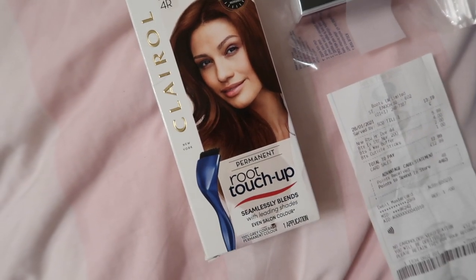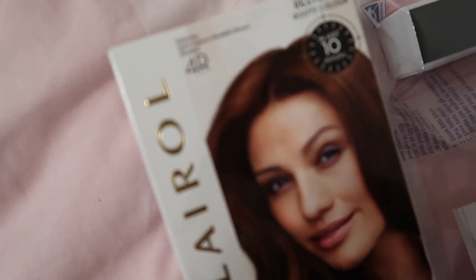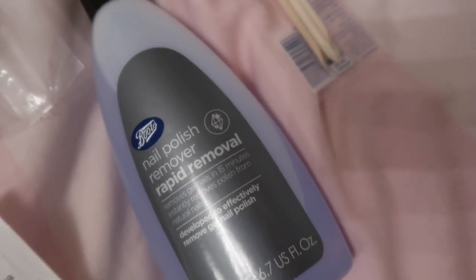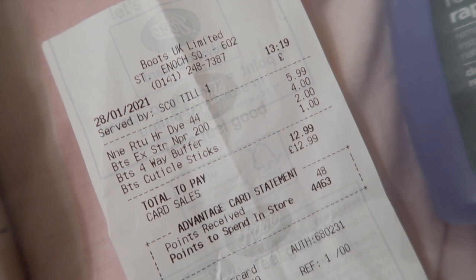Later in the month, on the 28th, I spent £12.99 in Boots — again on beauty replacement items. I took a little clip of my Boots haul which I'll insert for you. I spent £12.99 all on beauty replacement items: £5.99 on the Clairol Root Touch Up in shade 4R for dark auburn/reddish brown shades; £4.00 on Boots nail polish remover that removes gel nails; £2.00 on a four-way buffer for taking off gel nails; and £1.00 on cuticle sticks. So £12.99 exactly — nails and hair stuff, basically.